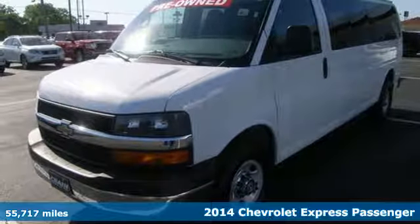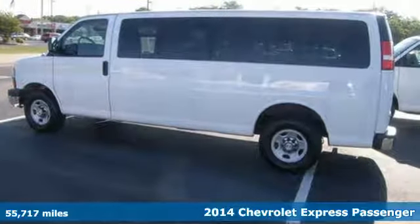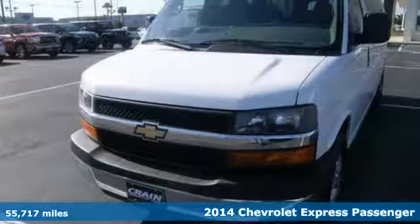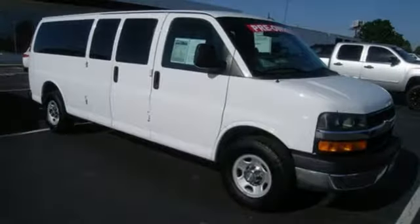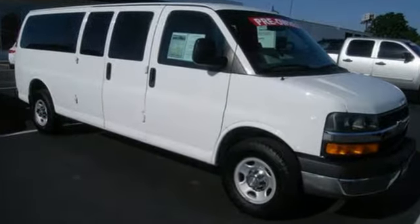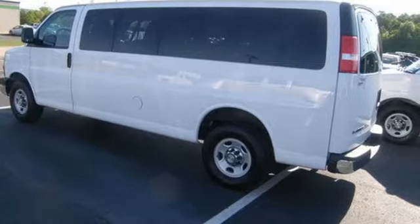It's a 2014 Chevrolet Express. This is a rugged and durable van and it's ready to take on just about any task you can assign. It comes equipped with advanced safety features including Stabilitrack, which can help prevent a bad collision. This hard working van also has air conditioning and multiple airbags.